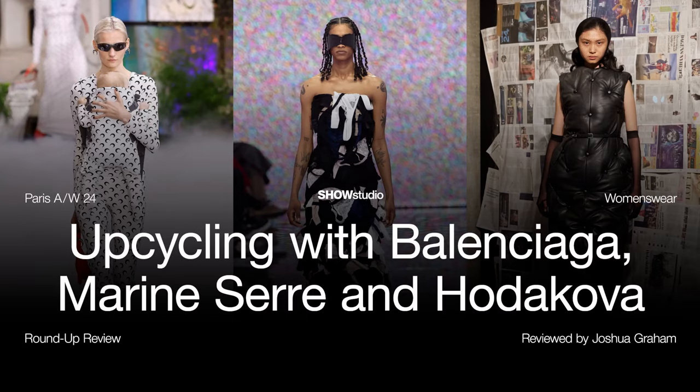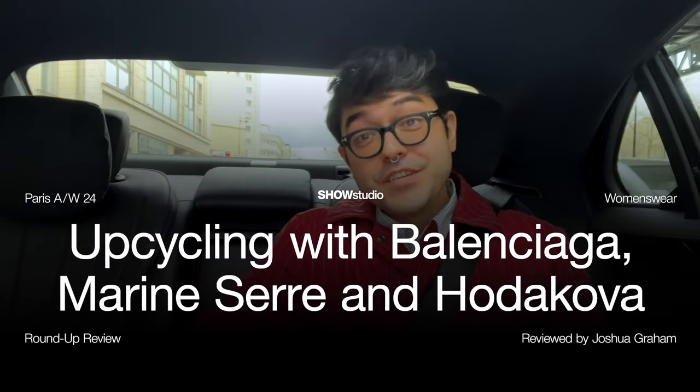Hello from Paris. I'm Joshua Graham, Show Studio's fashion features editor, and today I want to talk about three brands that really played with this idea of upcycling this week. That's Balenciaga, Marine Serre, and Hodakova.